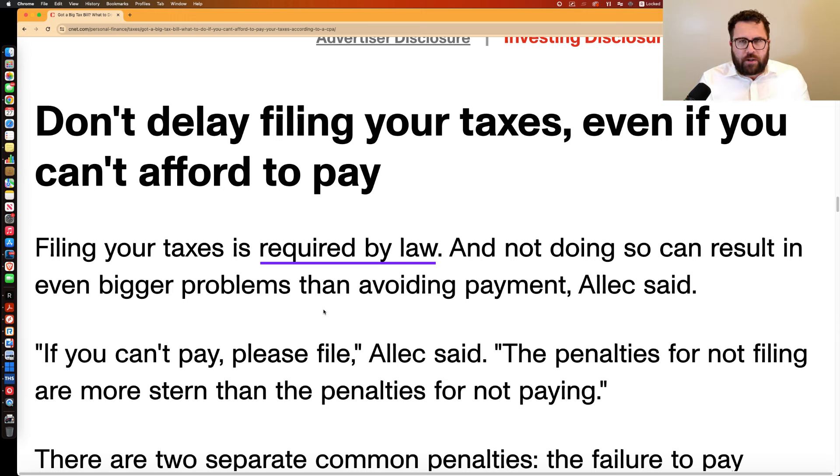The penalties are greater if you do not file your tax return and also don't pay, than if you do file but don't pay. The failure-to-pay penalty is what the IRS assesses for not paying your taxes on time — the deadline for most folks is April 15th. If you don't pay by April 15th, the IRS charges you 0.5% per month or part of a month. So if you owe $10,000, that's $50 a month.